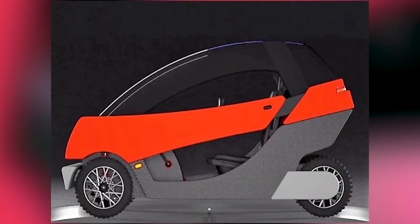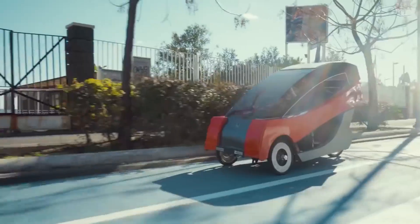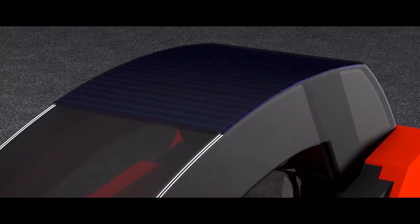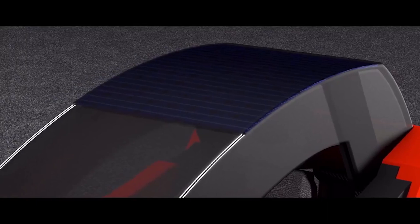Made from 95% recyclable materials, the X01's clean electric power provides a harmless environmental footprint. Its removable battery pack requires a 4-hour charge from an AC outlet, but a 10% per hour charge can be added from the 120-watt roof-mounted solar panel.